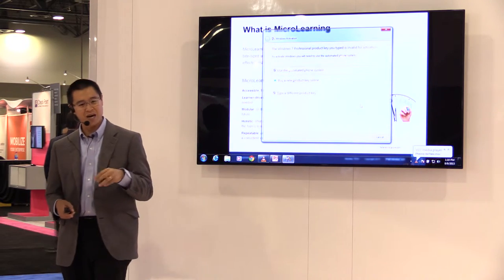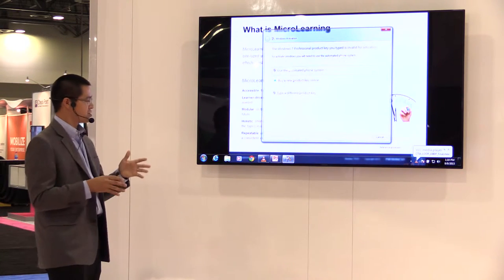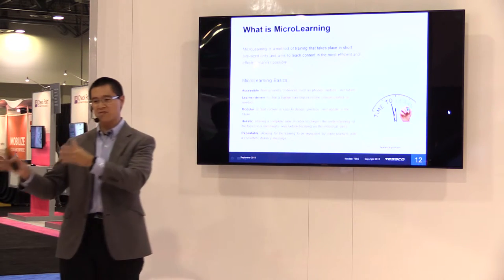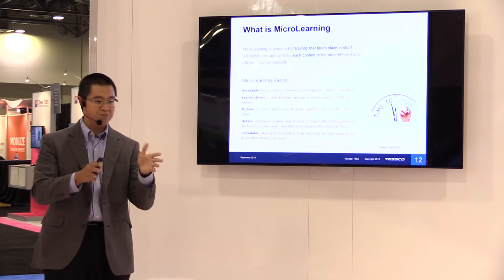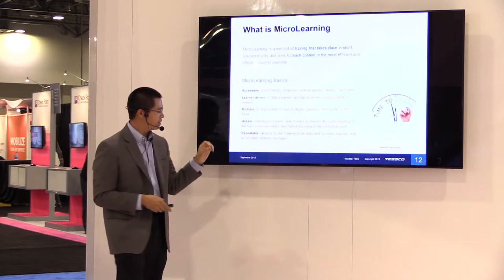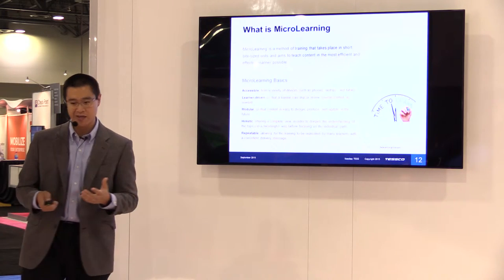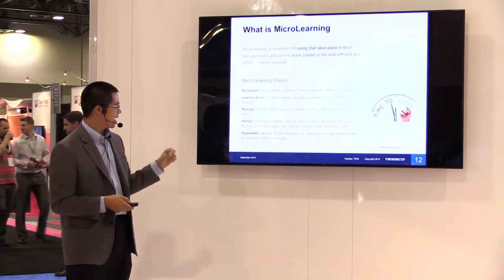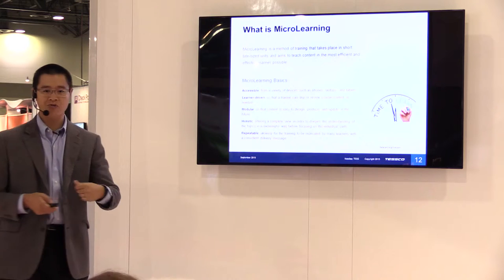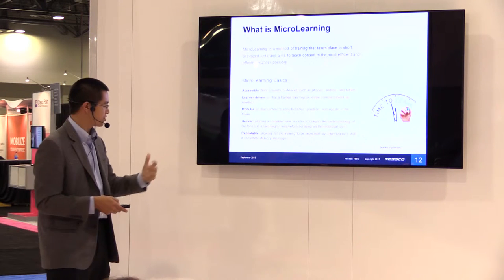The training needs to be modular — provided in digestible parts so people can update different sections and take those pieces while working between customers. It needs to be holistic, covering the entire ecosystem of product and product descriptions. And lastly, it needs to be repeatable — delivered over and over again to work through turnover, address the time crunch, and maintain consistency with the retailers.